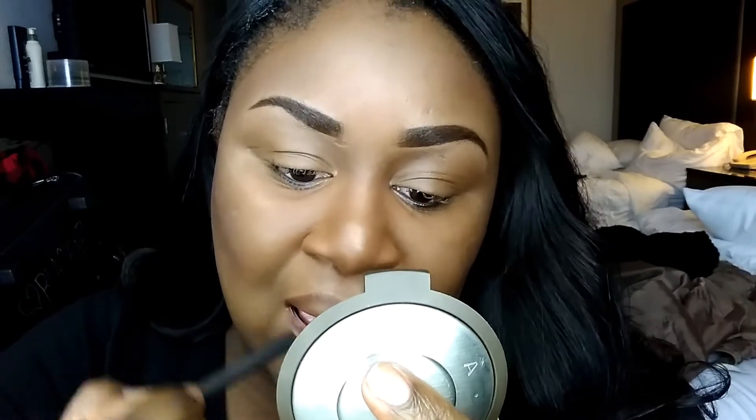Now I'm going to go ahead and line my lips with Chestnut liner from MAC. I lined my lips all the way and filled them in because I've been loving this color — that matte chocolatey brown is really pretty and flattering. It's a really nice everyday color.